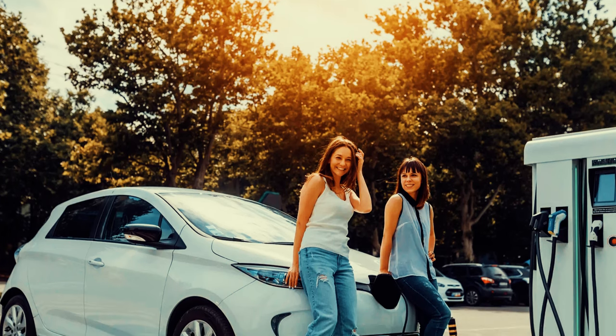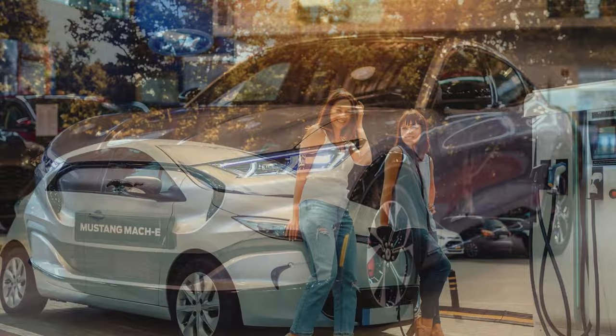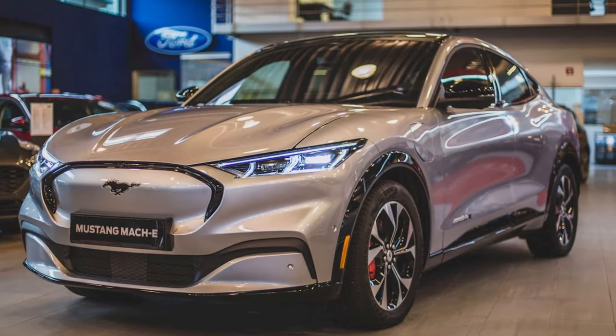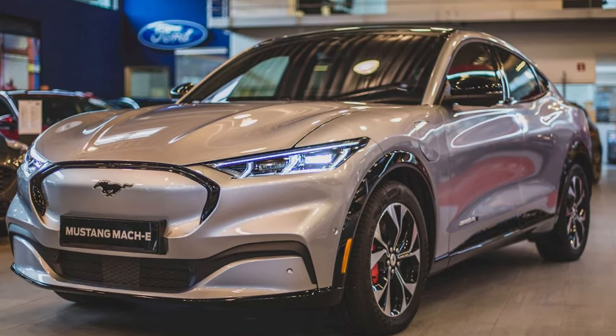That wraps up our list of the top 10 affordable electric cars for 2024. Which one of these would you drive? Let us know in the comments below. And don't forget to like, subscribe and hit the bell for more electric car reviews and news.